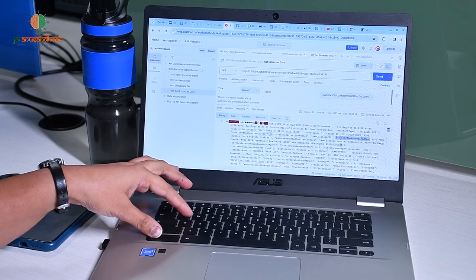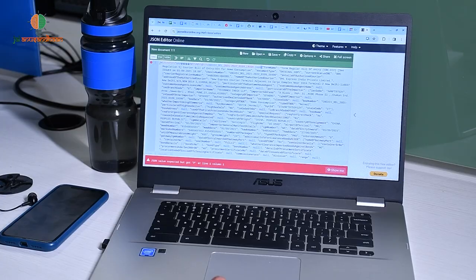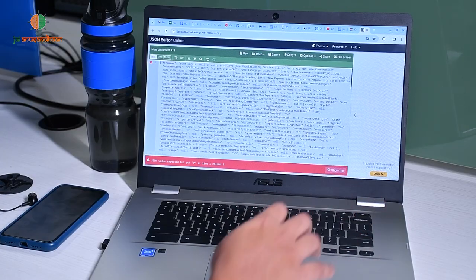We came up with an idea where they can zip files into one folder and provide it to the system. Our system then forms a queue — similar to having multiple counters at a mall — we implemented a system that creates those kinds of parallel counters. Along with that, we have the main AI module that takes care of extraction, and a mapping module that maps output based on the client's needs.